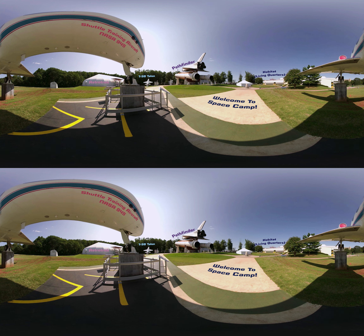Hi, I'm Luciana, and this is one of the most special places in the world: Space Camp.